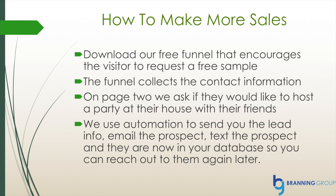You can use ClickFunnels to make more sales. We're going to give you a free funnel that encourages the visitor to request a free sample. That funnel will be downloaded directly into your account. It will collect their contact information and then on page two we'll ask them if they would like to host a party at their house with their friends. ClickFunnels will then use automation to send you the lead info, email the prospect, text the prospect, and they are now in your database so you can reach out to them again later.